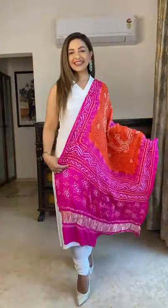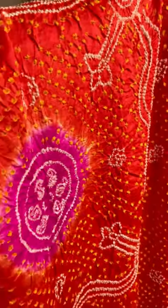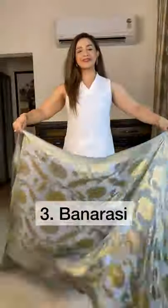Bandhani dupatta — this beautiful art of bandhani is a highly skilled process which includes tie and dye, traditional to Gujarat and parts of Rajasthan.